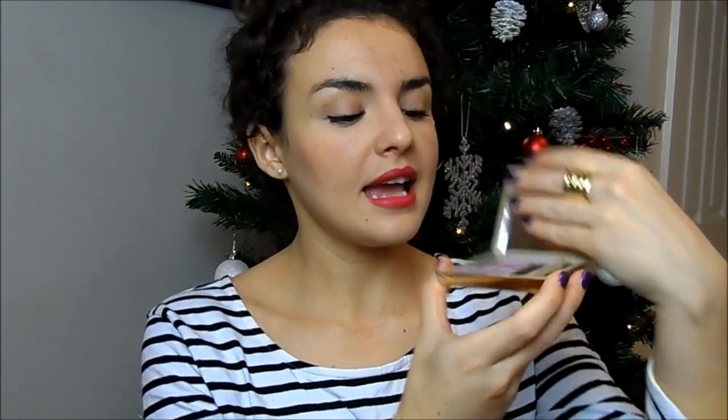This is by Avon — one of their luxe eyeshadow palettes. The packaging is amazing and will make them think you've spent a lot more than you have. It's all gold, very high-end looking, and when you open it — this one is called Sophisticated Violets — you get these beautiful purple shades. It's actually on offer at the moment for £7. Wrap it up with some beautiful wrapping paper and maybe a little candle and it's a beautiful gift.